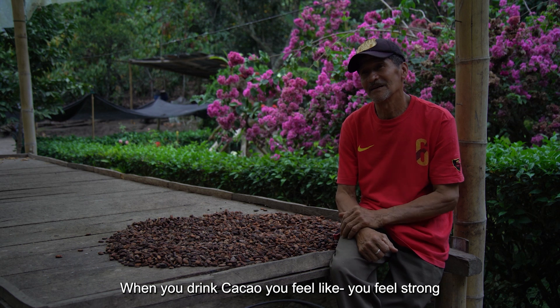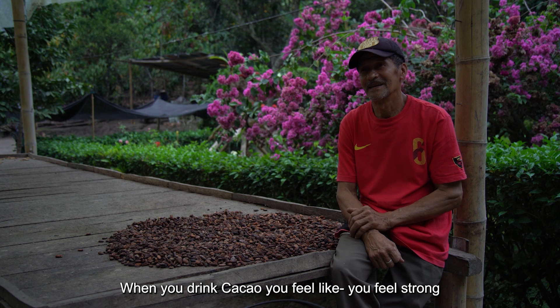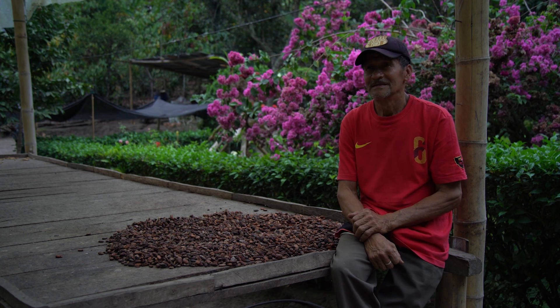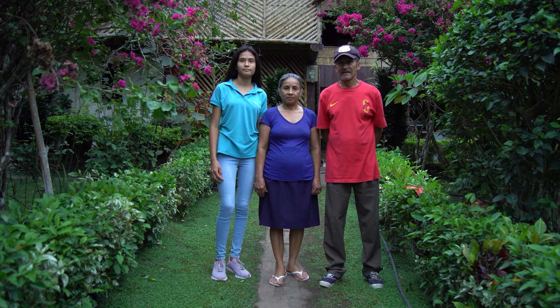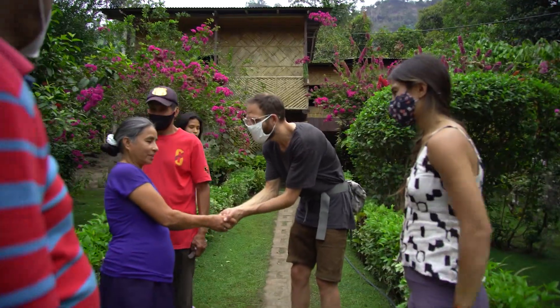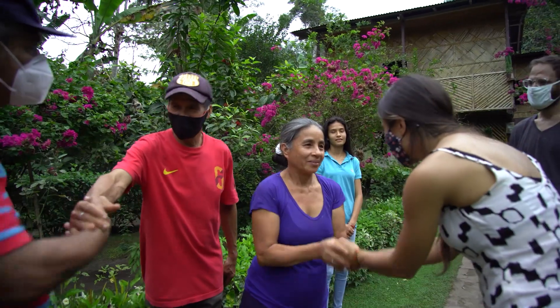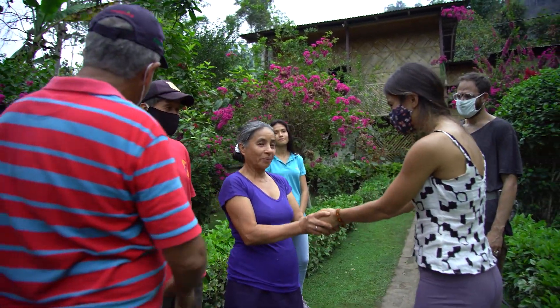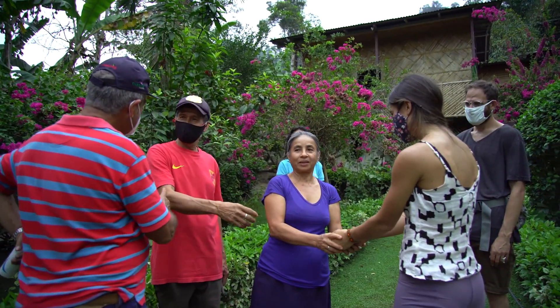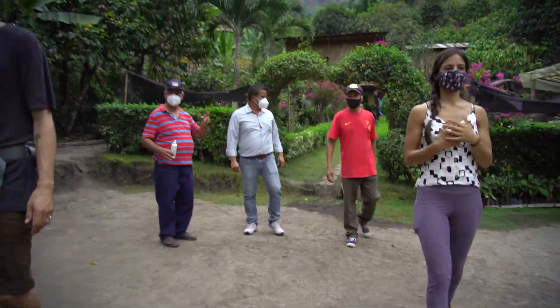When we take a cup of cacao, it feels strong. It was a pleasure and an honor to meet Don Emilio and his family again. We couldn't be happier to see how much love and care he has put into his farm during these years. We left with our hearts full and ready for more — it's time to go visit a very interesting soil regeneration project in the area.